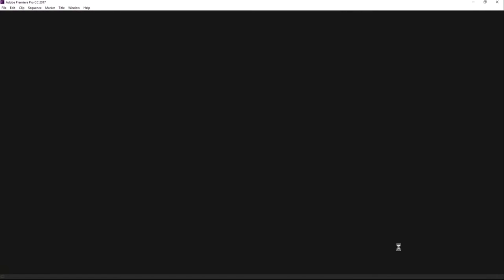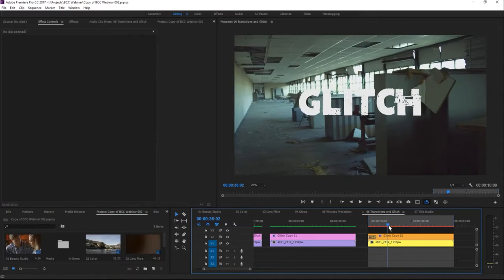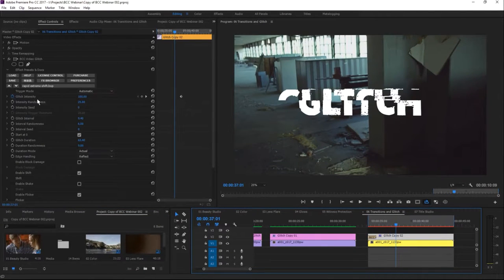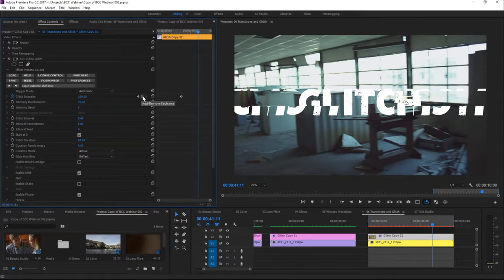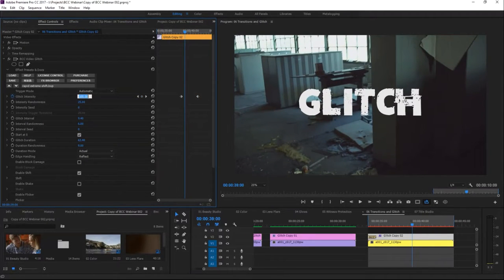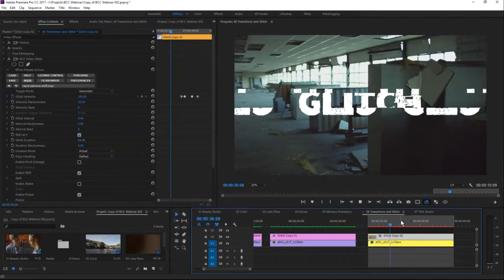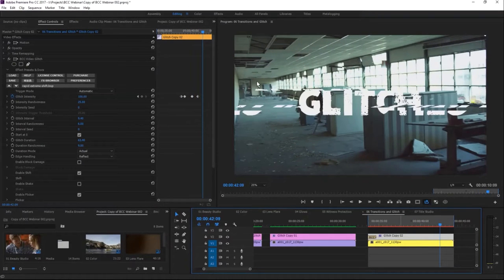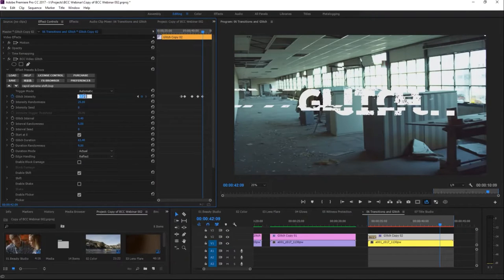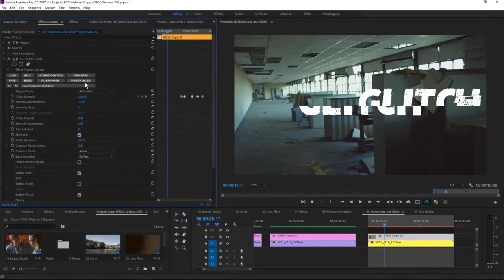We're back in Premiere. What I wanted to show is how we can keyframe the glitch so we don't have it glitching all over the place all the time, which could just be really annoying. We can easily keyframe the glitch intensity: glitchy, glitchy, glitchy — then not glitchy — and maybe a little bit glitchy again.